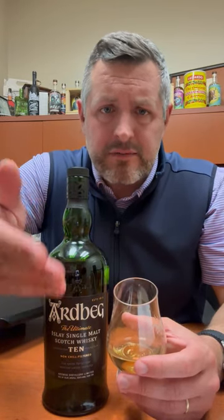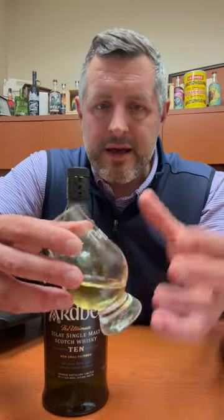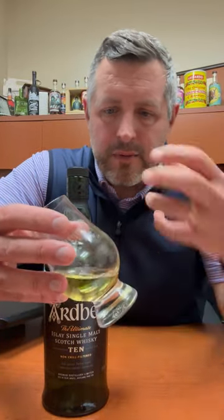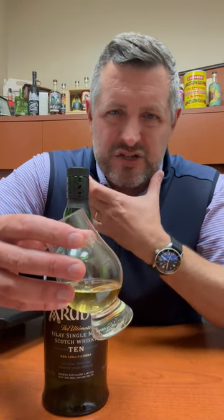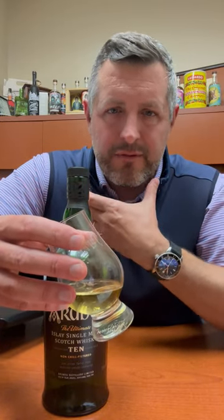A little bit of light honey sweetness you get in the malt, but then right away, boom, you're hit with a wave of smoke. Mostly reminiscent of a fire that you would have on the beach that's just been smoldering for several hours and you get little whiffs of it here and there. That's what this smoke is. It's got a little bit of salinity to it as well, and then you get kind of a smoky meat, barbecue flavor as well.